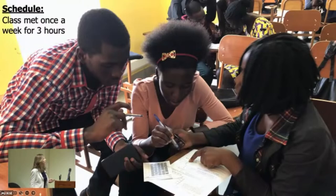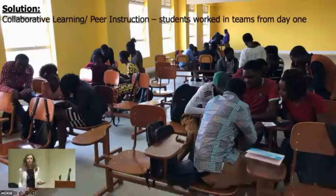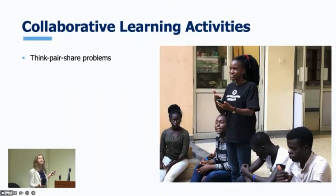So my solution to all of this was cooperative learning and peer instruction. I put them in teams on day one, and they stayed in teams the entire semester — that was the only way we got anything accomplished. I'd learned that from Art and Larry: put students in teams, that's how you'll get them to learn. I did lots of collaborative learning activities. One is think-pair-share — I would show a problem on how enzymes work, give them a problem on it, they would work together, and then I'd have a team that got it right come up and explain to the class. The less I talked, the more they learned.